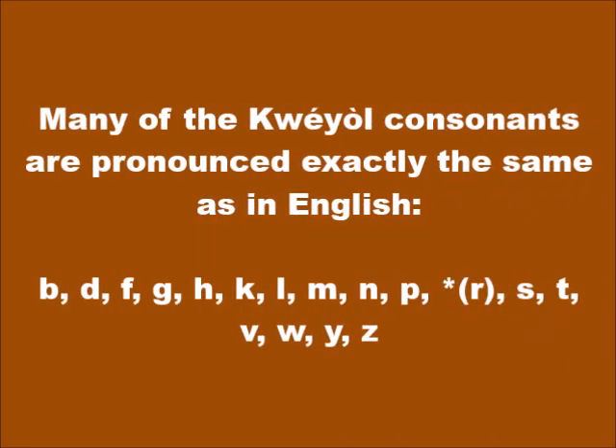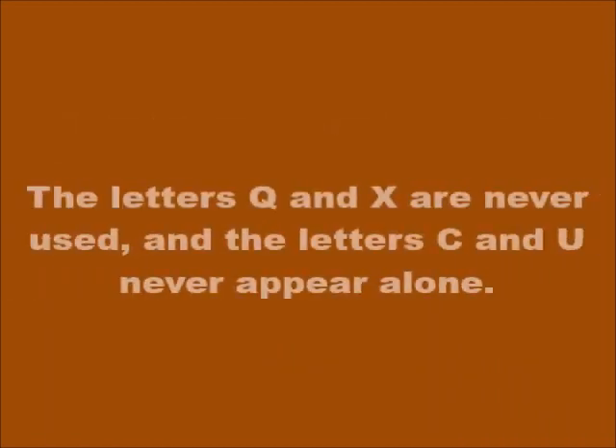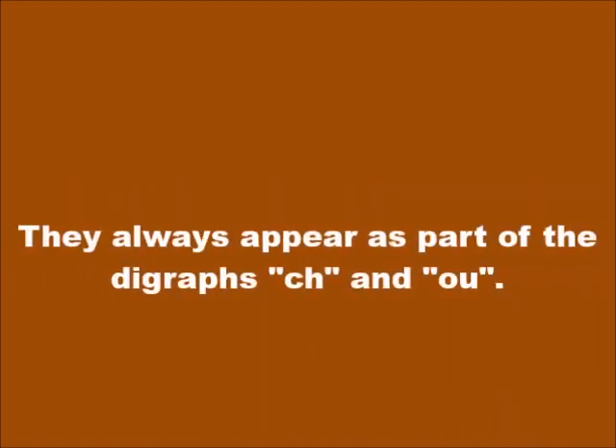Many of the Kwéyòl consonants are pronounced exactly the same as in English. The letter R is not generally used except in certain words borrowed from the English language, for example: radio, record, stress. The letters Q and X are never used, and the letters C and U never appear alone. They always appear as part of the digraphs CH (pronounced SH) and OU (pronounced U).